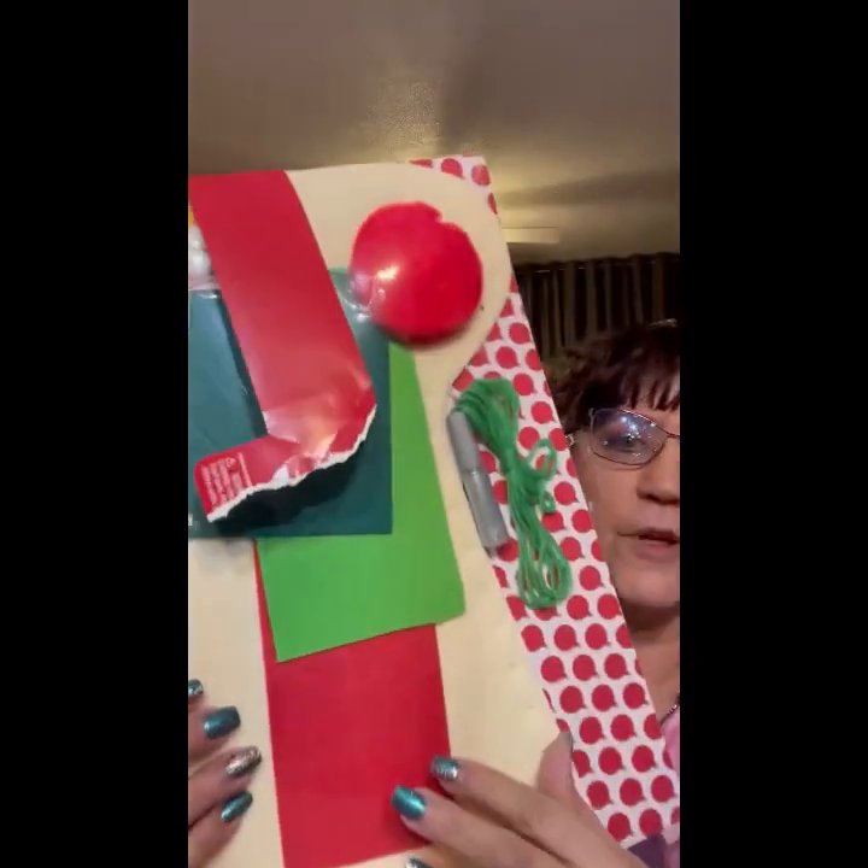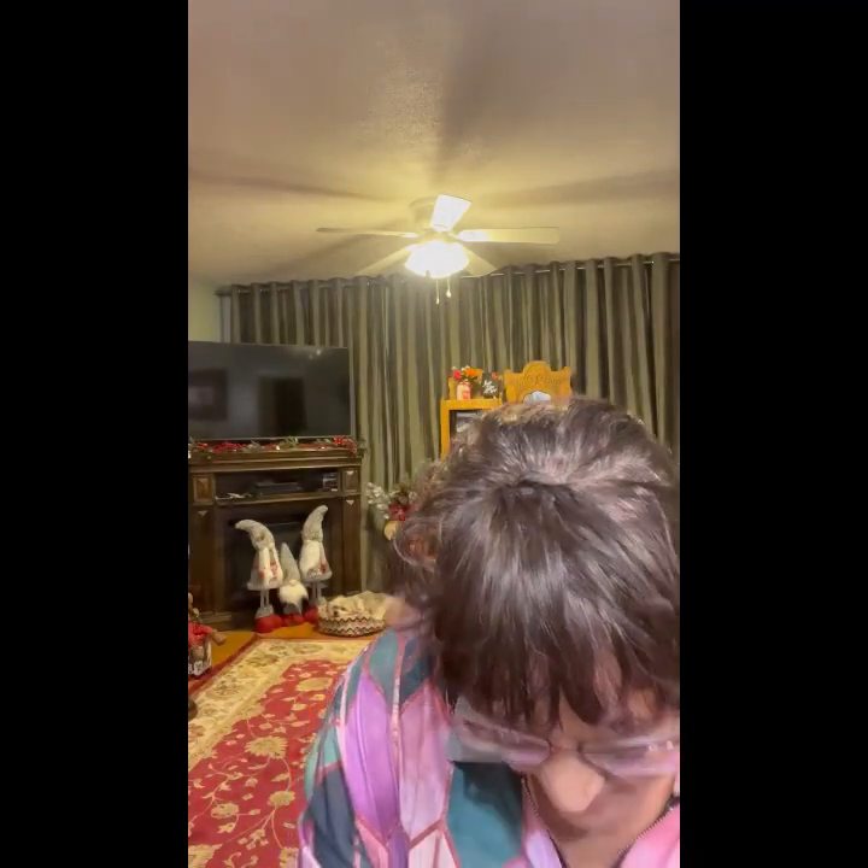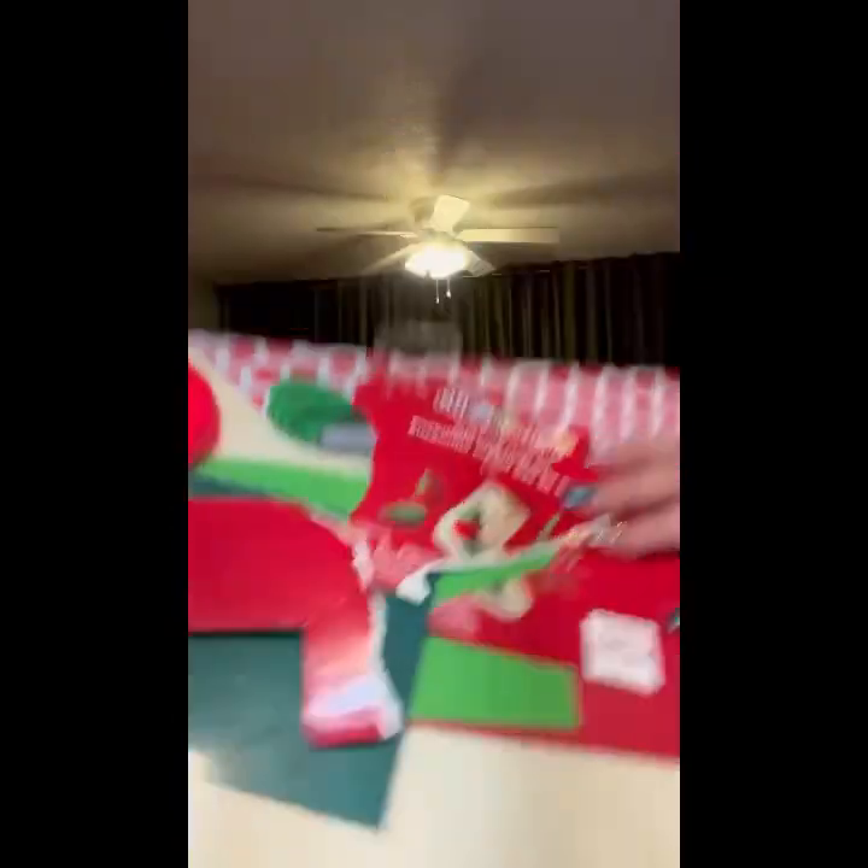$10 for these bags — holy cow! This has — the picture is gone so we have no idea what it makes, but it's got a lot of felt pieces that you put together. Did you find the — oh, it's a stocking! There we go. It makes a stocking — how cool!